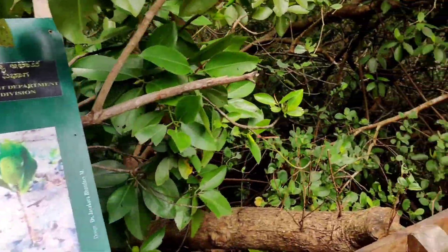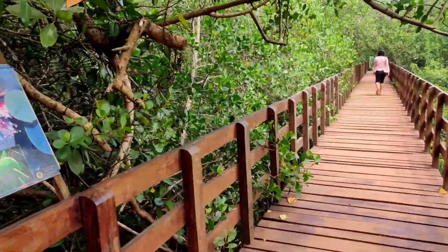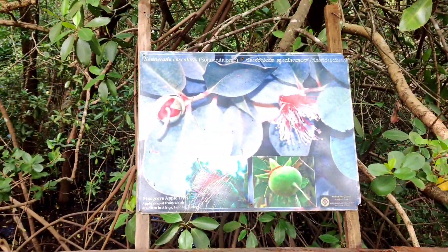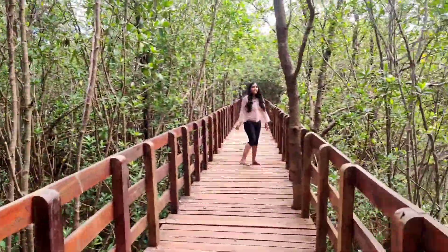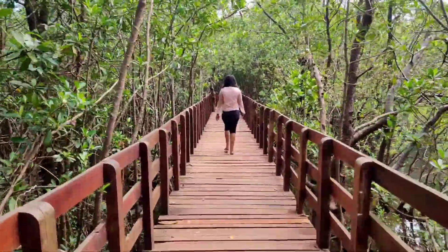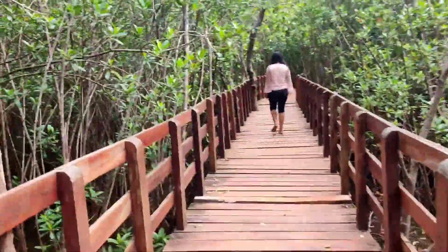Mangroves are shrubs or trees which grow along the coastline and are salt tolerant. Mangroves are flowering trees, and the word mangrove may refer to the habitat as a whole. Mangroves are present along intertidal and swampy coastal waters, and their exposed roots make them look like a floating forest.